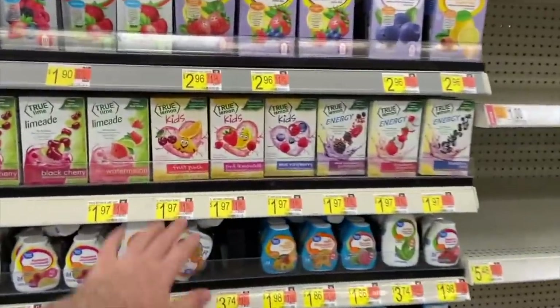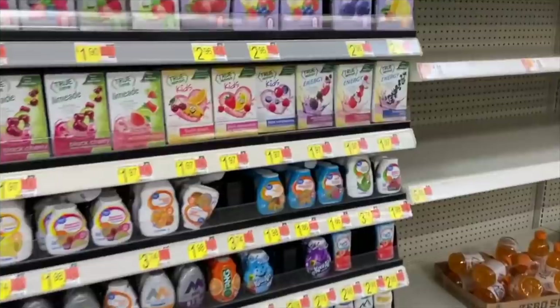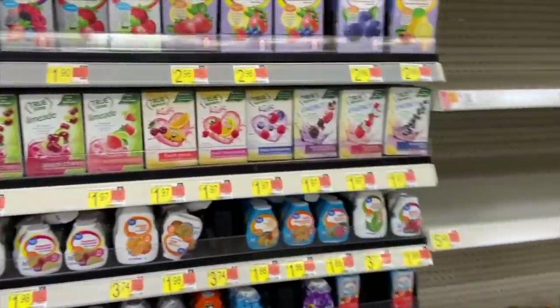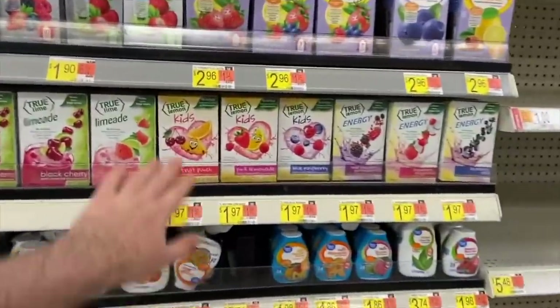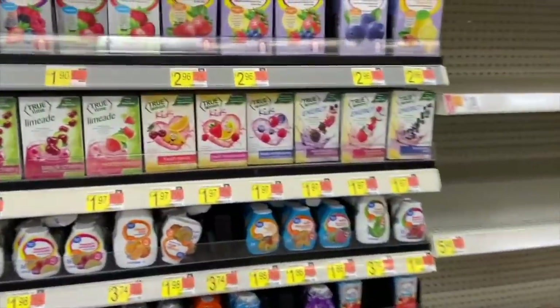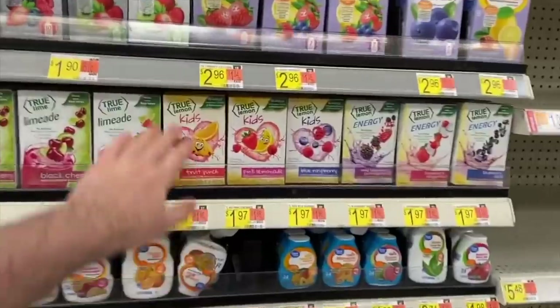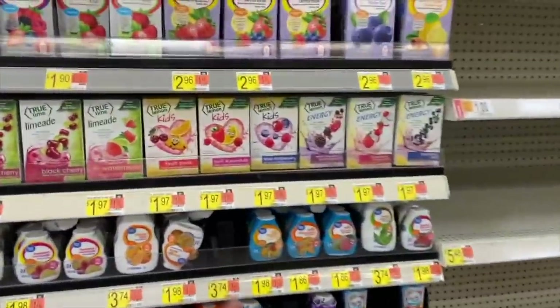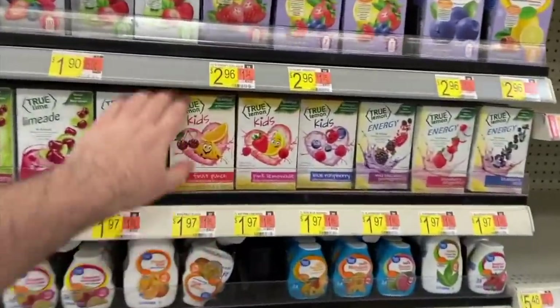Some people have a rebate on Shopkick for $2 back on any Country Time drink mix. Walmart has Country Time drink mix packets for a dollar, so submitting for the 500 Shopkick rebate — equivalent of $2 — makes this item free plus a $1 money maker. I don't personally have the rebate, but I saw other people on Instagram and in comments who do. Definitely check your account, and if you have it, it's an awesome freebie.